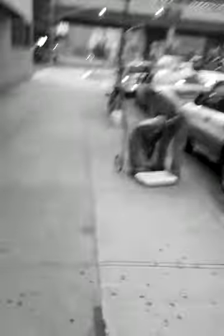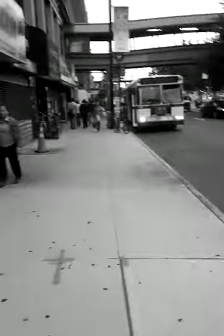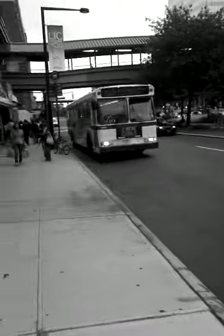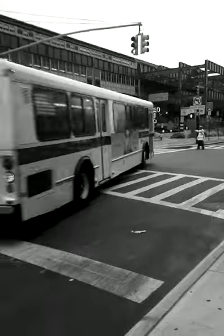Straight ahead of us is where the trains come in at Queensboro Plaza. The N train goes straight to our stop, and the 7 train goes to Times Square. The N train goes to Times Square as well — it just takes a couple more stops. The good old Q32 is a great bus ride over the bridge, down 5th Avenue to Penn Station. Gotta love the bus.